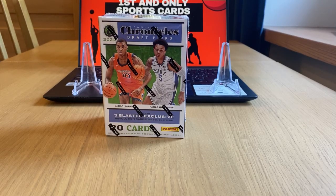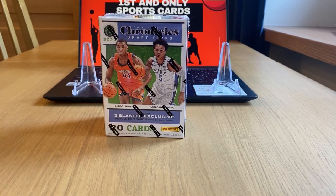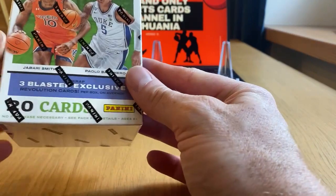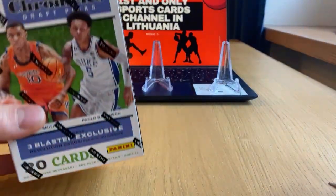Hello everybody, welcome to my latest video. Today I will be opening a Panini Chronicles Draft Picks 2022-2023 draft class. We see top players in front of us, Paolo Banquero and Jabari Smith Jr. So let's see what good cards we will receive. It's a blaster box, only 20 cards, so should be quite a quick video.